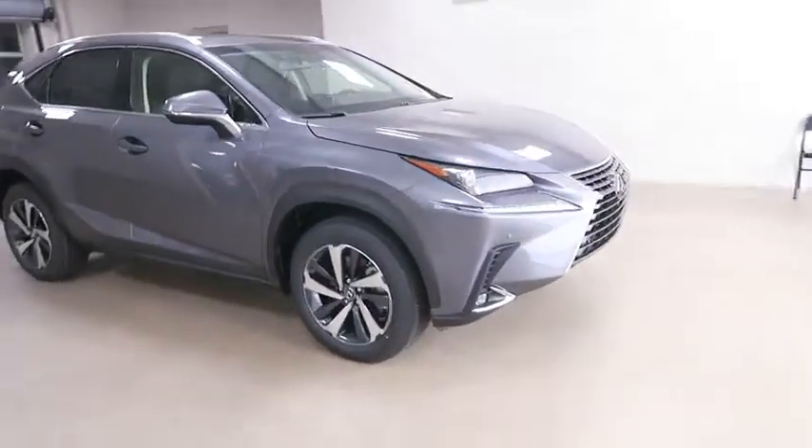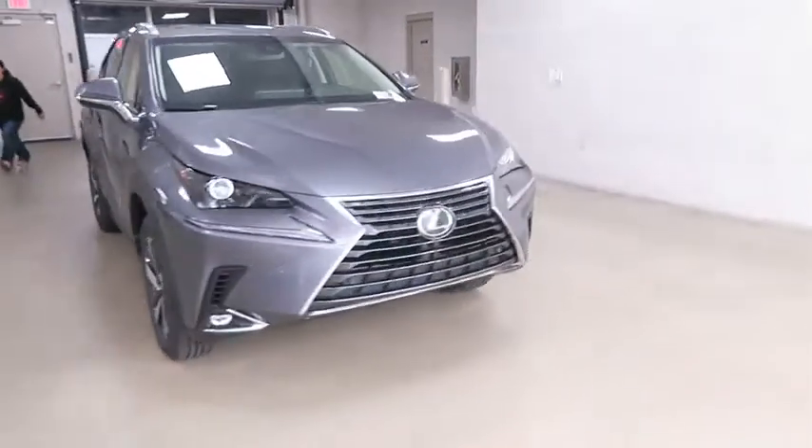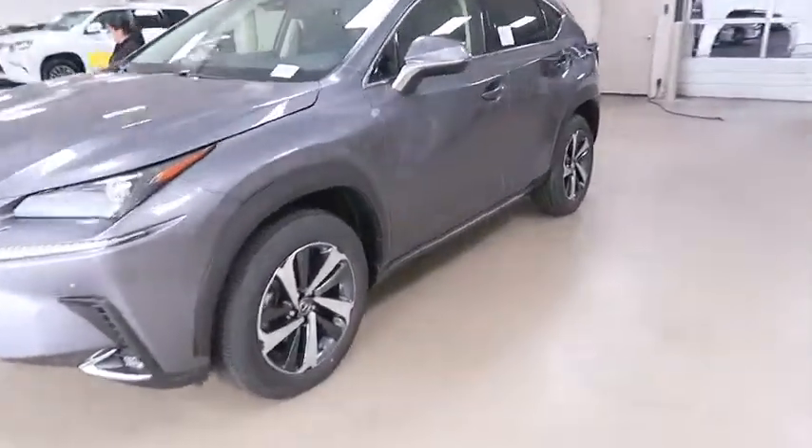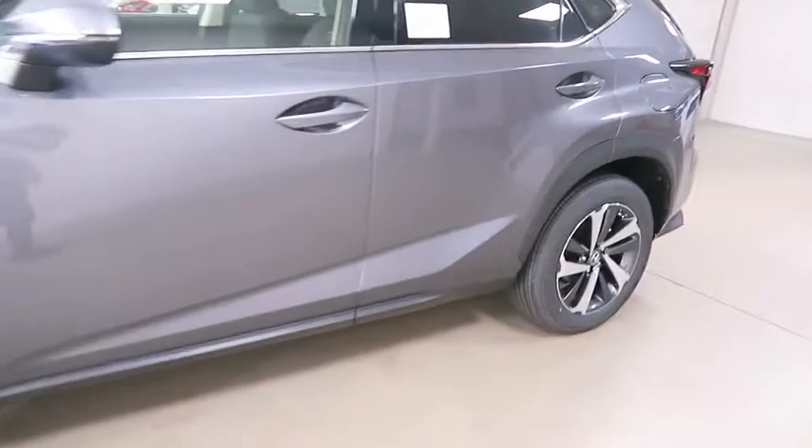Here are some of this vehicle's great options: backup camera, anti-lock braking system, steering wheel audio control, keyless entry, traction control, stability control.